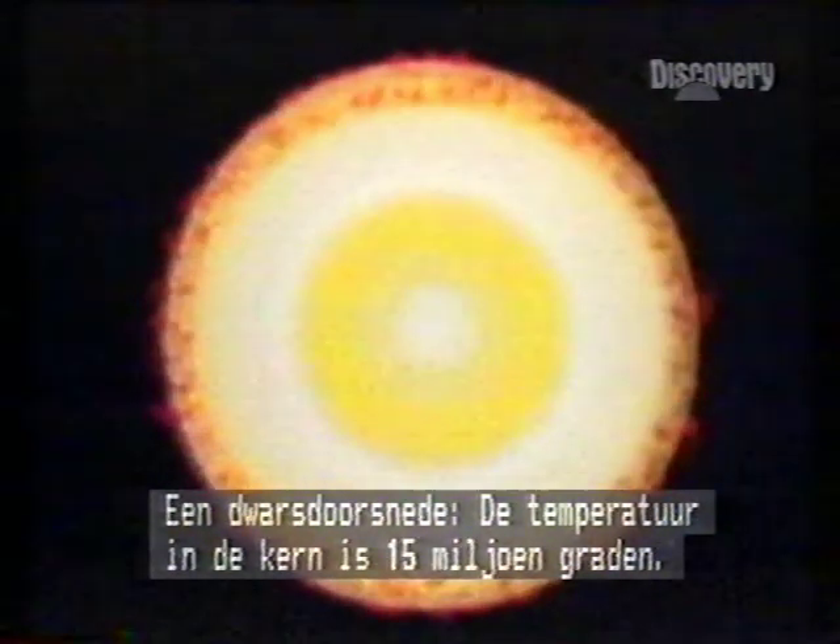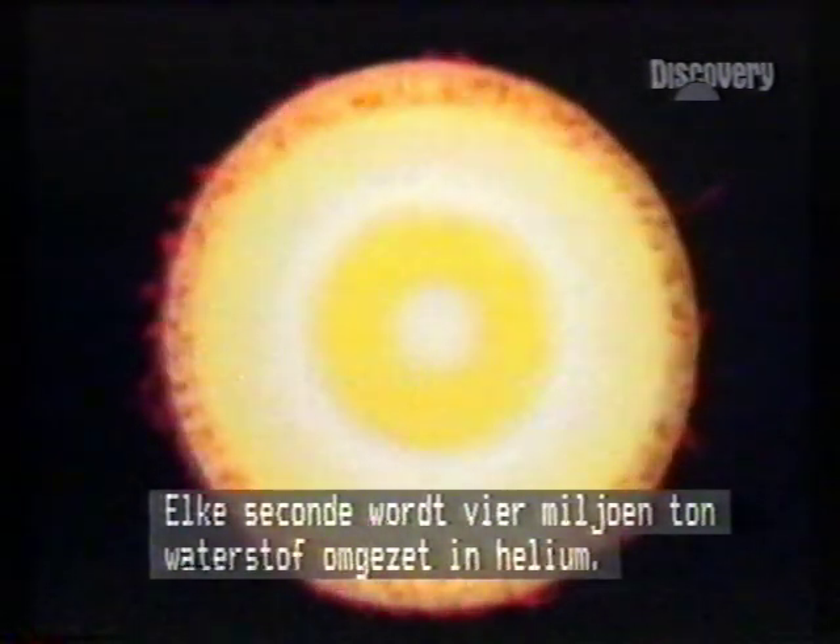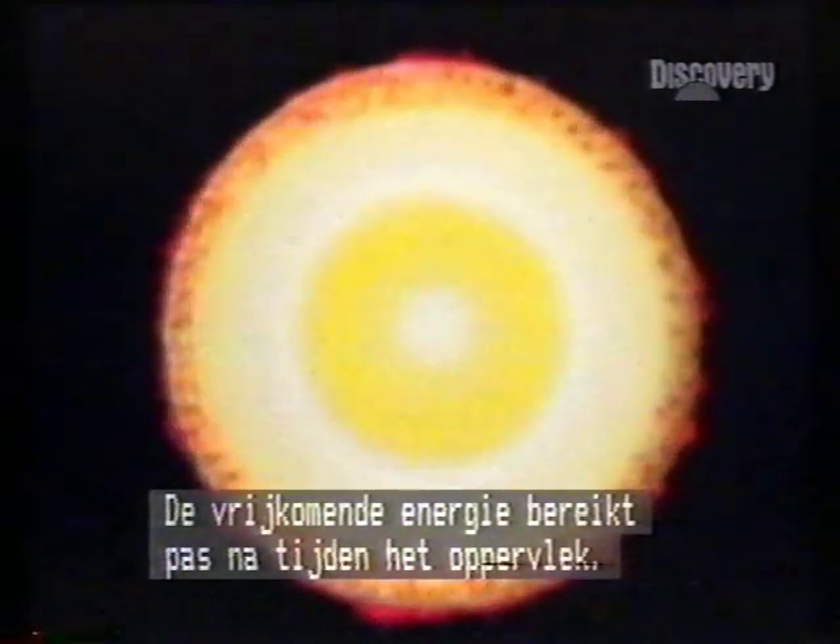In imaginary cross-section, the temperature at the core is 15 million degrees. Every second, nuclear fusion turns 4 million tons of hydrogen into helium. The energy produced takes eons to reach the surface.